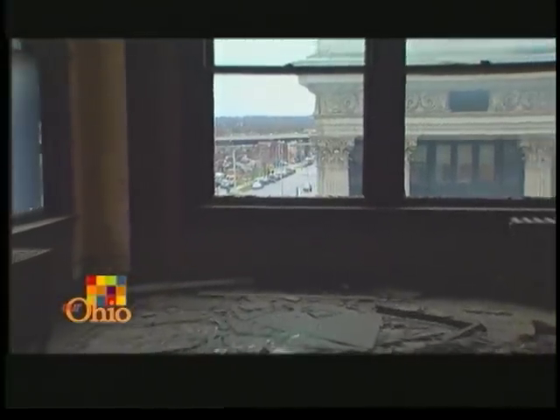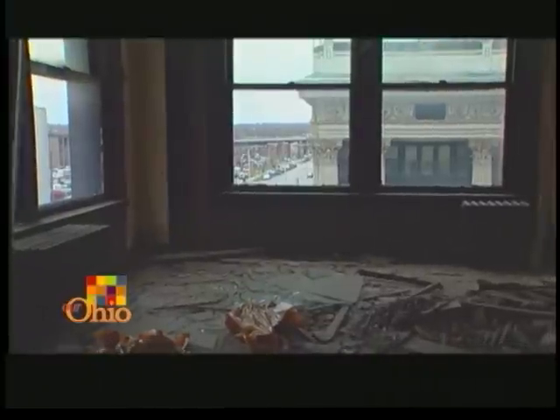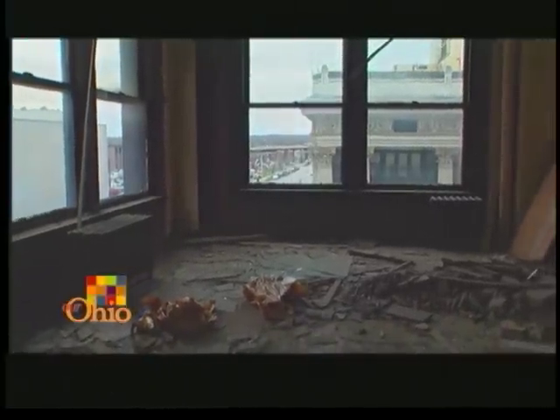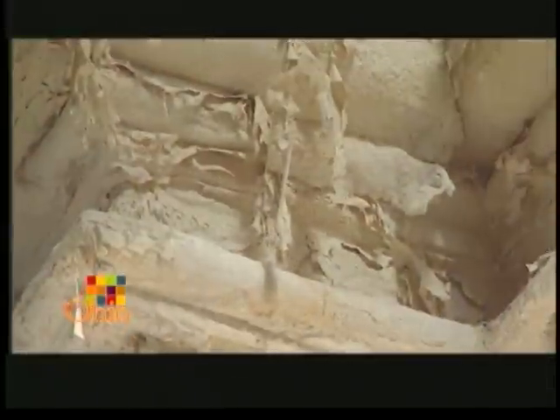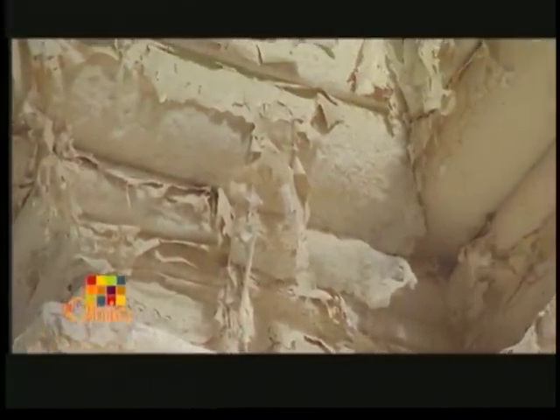The Arcade had more than just structural problems. Liens had been placed on the property for back taxes, and the building had acquired a reputation as a money pit, which meant no one was interested in getting involved to save it. The current owner, Tony Staub of Brownfield Charities, said he thought it was going to be demolished — nobody was working with him: not the city, not the county, not developers. Nobody. So we started Friends to Save the Arcade.